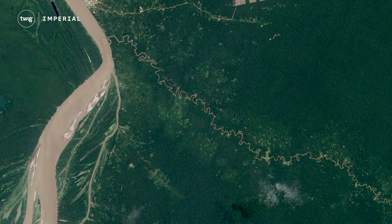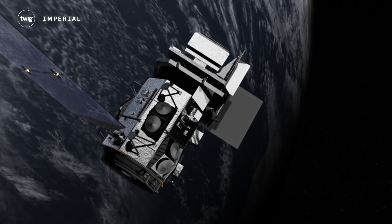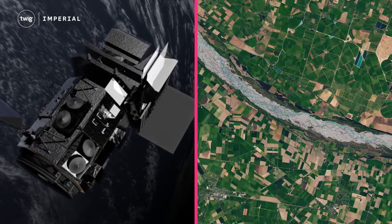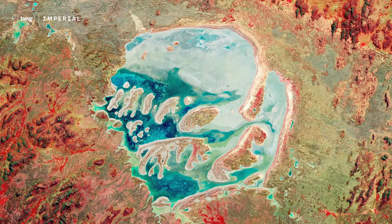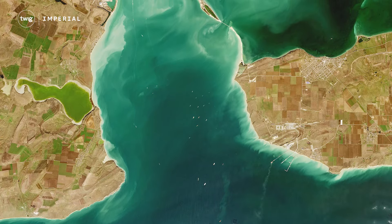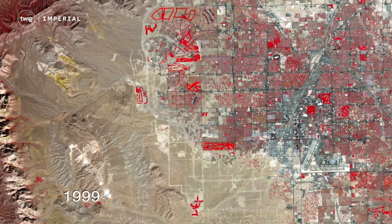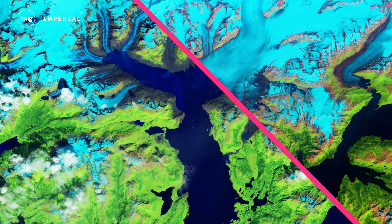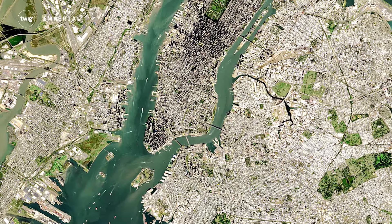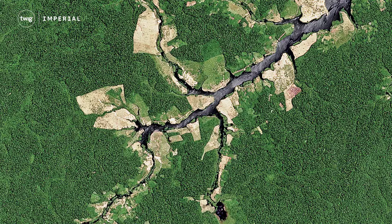Meanwhile, closer to home, NASA and the U.S. Geological Survey's Landsat satellites have been photographing Earth from space for nearly 50 years. These images provide scientists with information about changes happening to our planet, from the expansion of cities to the melting of glaciers. Now, the Landsat teams have created an online tool that showcases these photos in a unique way.